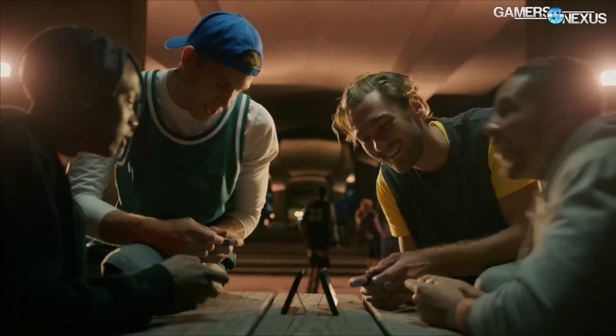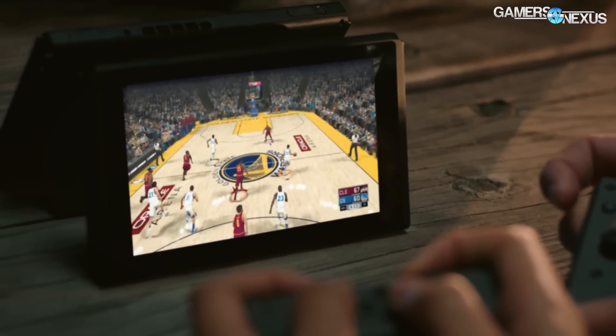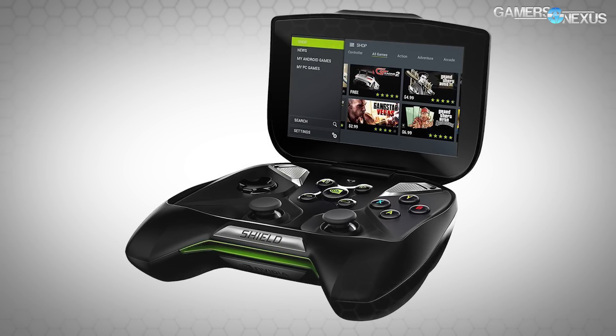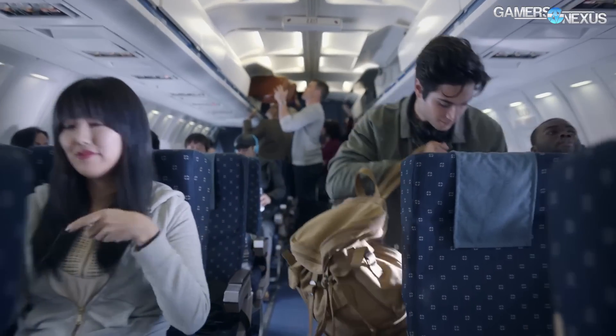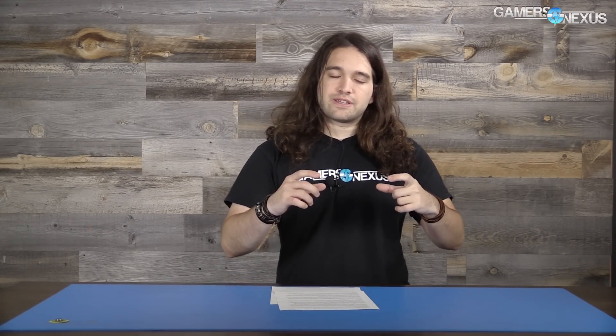As far as we're aware, the Switch is probably processing and rendering all of its output on the device itself, even when you undock it and take it mobile. This shouldn't be something like a Shield where it's rendering remotely and wirelessly transmitting to the device. One reason is that internet isn't that good worldwide, and the Switch was shown in its commercial used on a plane, which absolutely does not have enough bandwidth for remote rendering — and the latency would be insane. So it should all be processed on device.